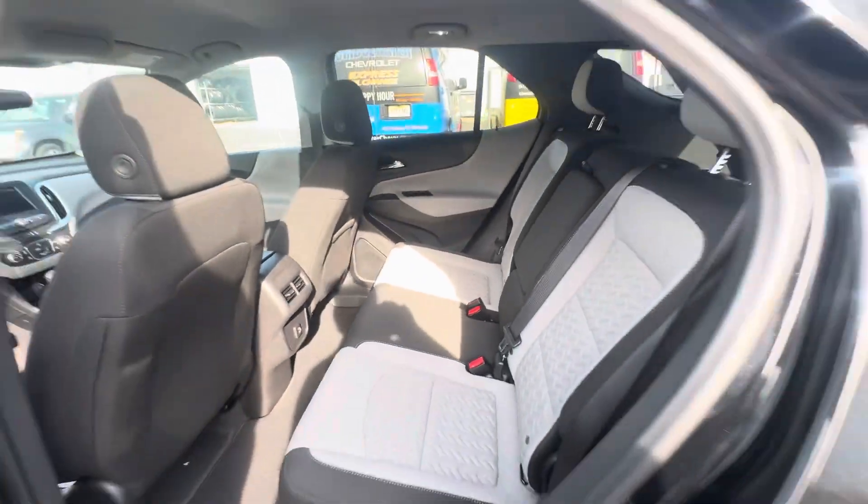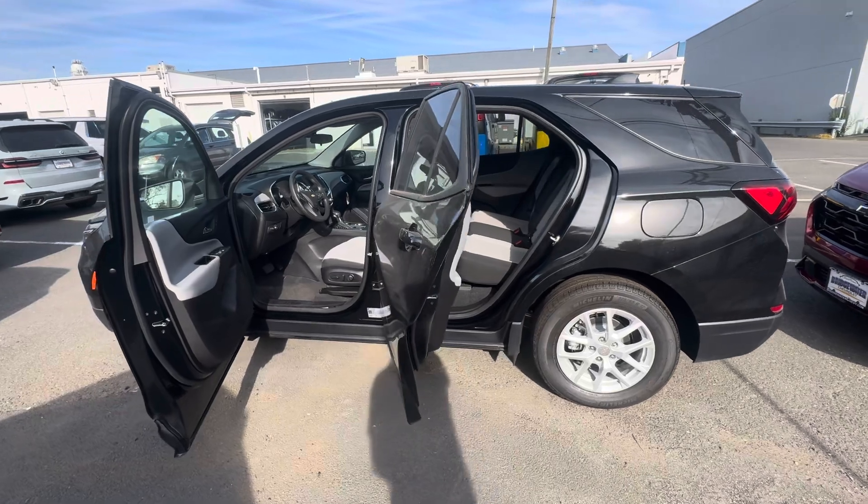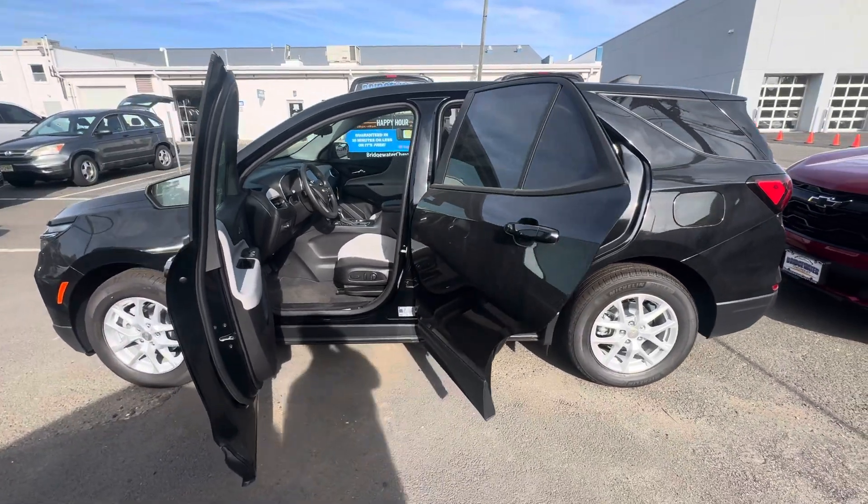You have a center armrest, and the car has a lot more to offer. Once again, my name is Sal, I'm with Bridgewater Chevrolet. I hope you enjoyed — thank you.